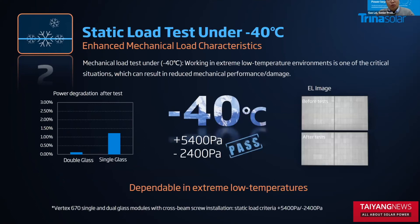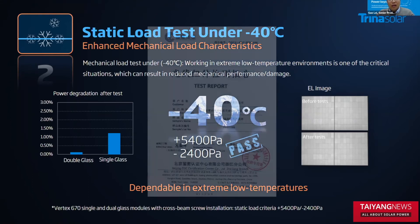We all know that modules will be mounted outdoors and may suffer very low temperatures in cold winters. How will the module perform under such conditions? Trina Solar conducted a minus 40 degrees Celsius extreme low temperature test. The results show that both double glass and single glass modules can pass the test. You can see the EL images before and after the test — the image is consistent. This test was also conducted by a third party.